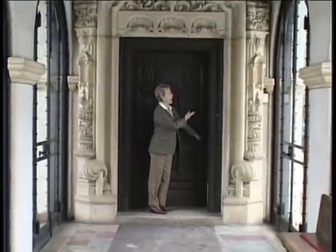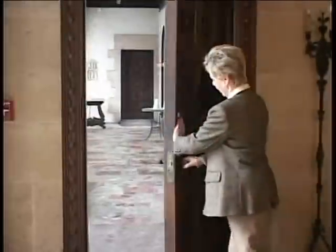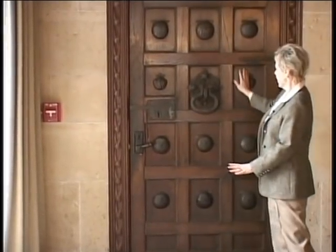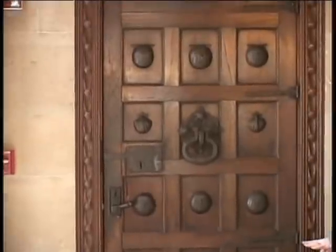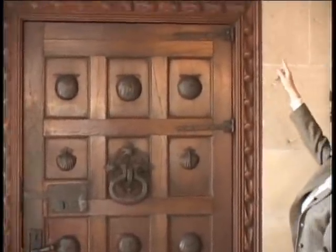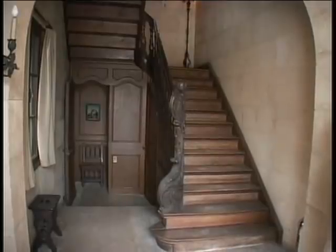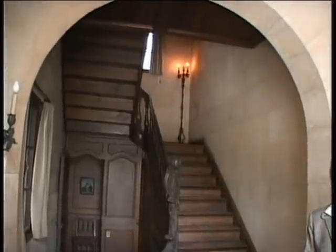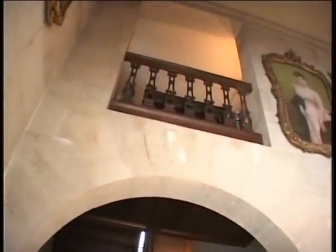These doors were all hand-carved in Spain. On the back of the door, you'll notice there are scallop shells in ironwork. These walls are fossiliferous limestone — you can see traces of shells and fossils in the stone. The staircase over here is 18th century Flemish, but the balcony above was made in the United States to match. Mr. Vanderbilt came to Centreport in 1910.